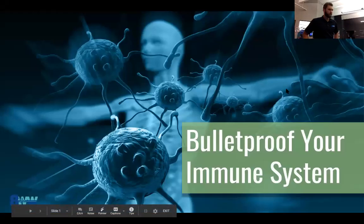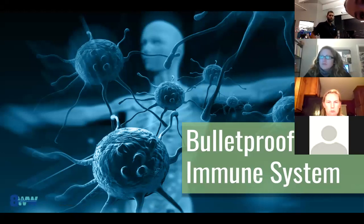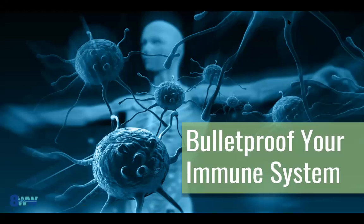Alright guys, we're going to get started. Welcome everyone online, welcome in person. This is Dr. Travis from Woodbury Spine Wellness Center. Today's topic is how to bulletproof your immune system, which is a very relevant topic today. We'll hit on the COVID virus — what you should be doing currently, what you do to prevent it, and what's proactive if you do end up testing positive. We'll answer a lot of those questions here today, but let's start with the basics.